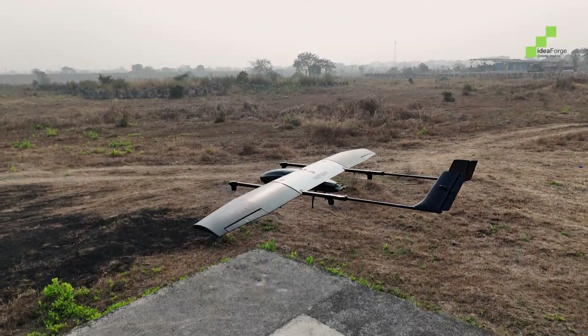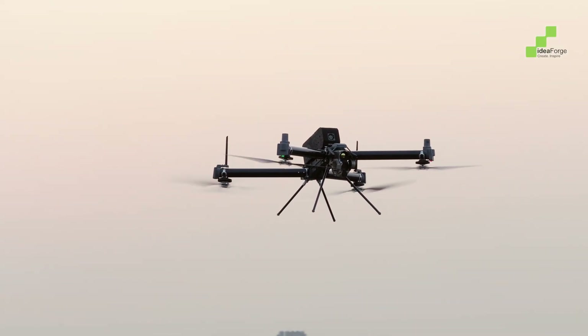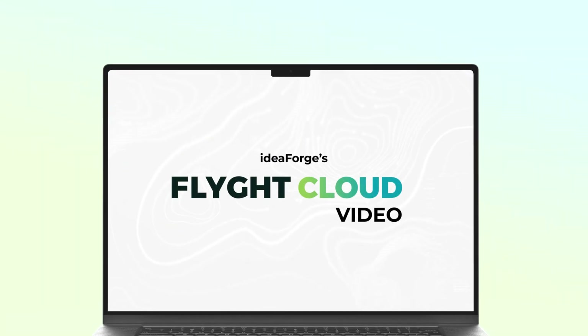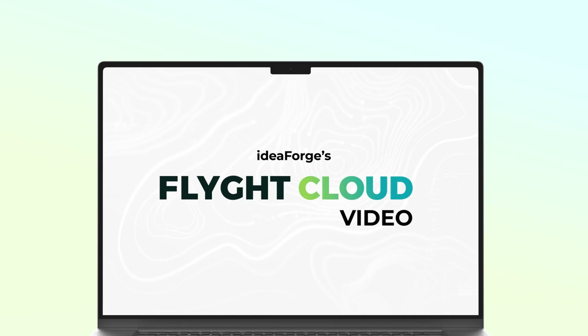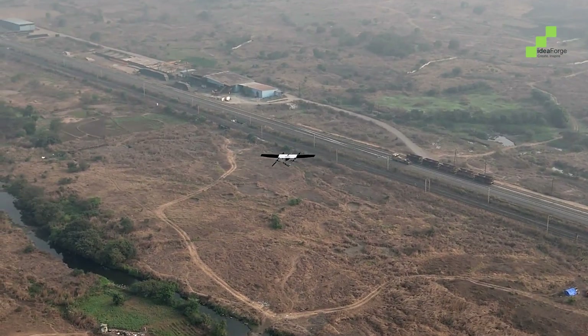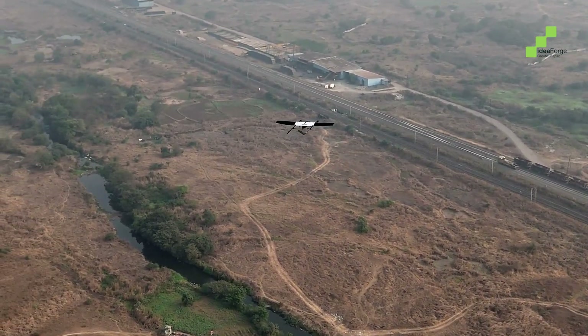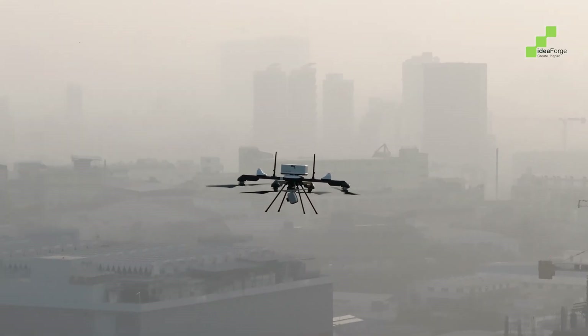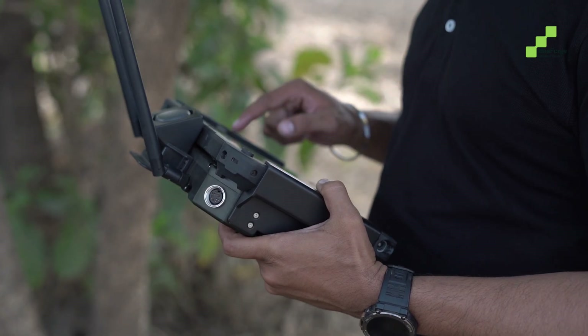What if every drone flight didn't just end with data, but began a new era of intelligence? Introducing Flight Video, your mission's eye in the sky, reimagined. A powerful new capability within Flight Cloud, it brings your persistent monitoring footage exactly where it belongs, at your fingertips.